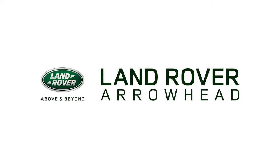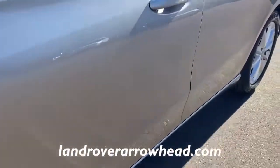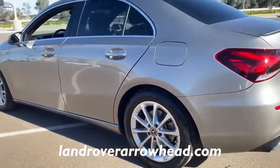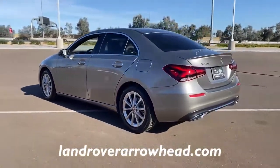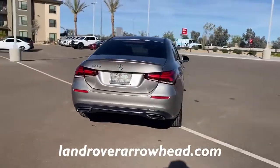Introducing the 2019 Mercedes-Benz A-Class. This vehicle still has fewer than 35,000 miles on the clock, so it won't last long. This A220 sedan delivers a premium feel and design excellence in a svelte subcompact package.